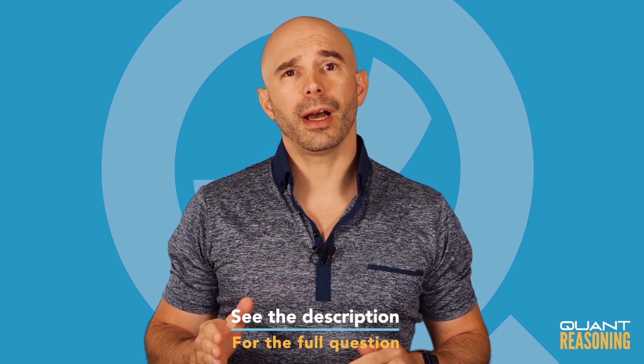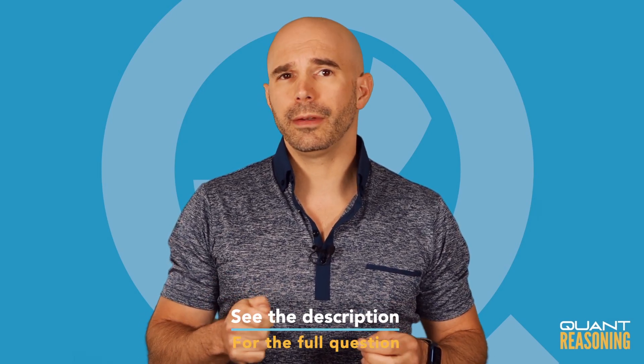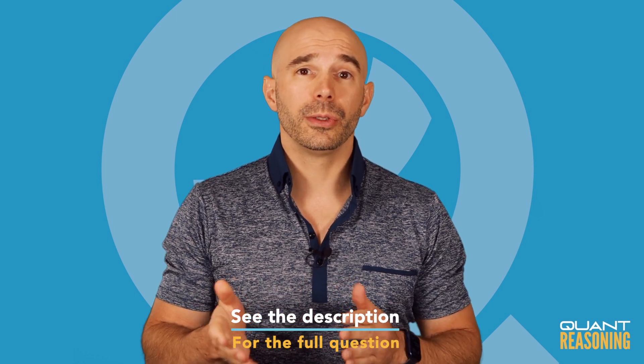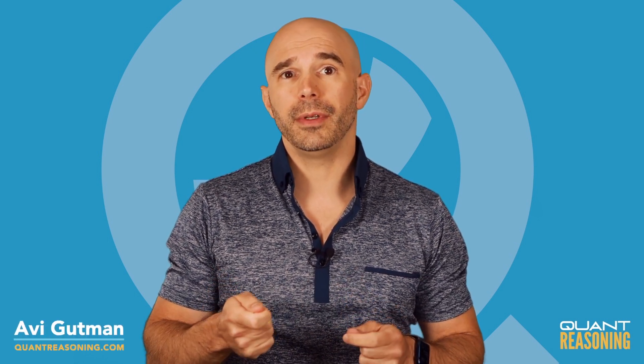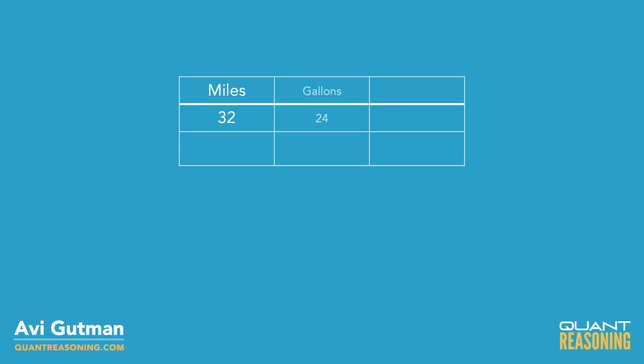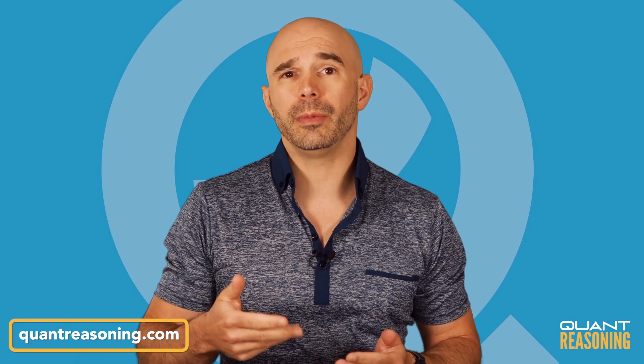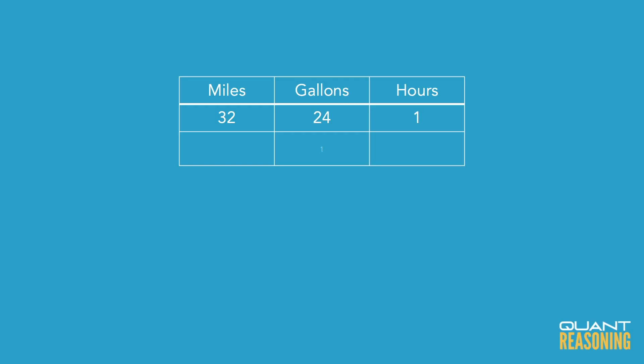At a speed of 32 miles per hour, we're burning 24 gallons in that hour. So, 32 miles take 24 gallons, and the question wants to know how many miles I'd get from one gallon. If I only have 1/24th as many gallons, I should only be able to travel 1/24th as many miles. So, what's 1/24th of 32?